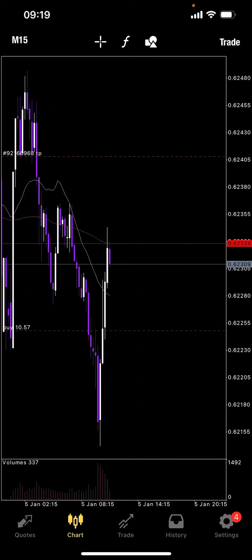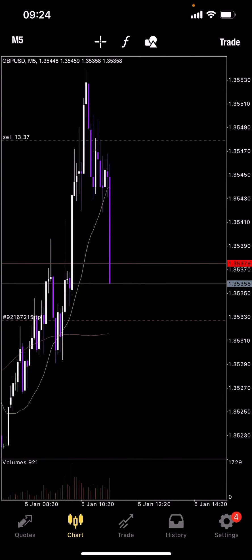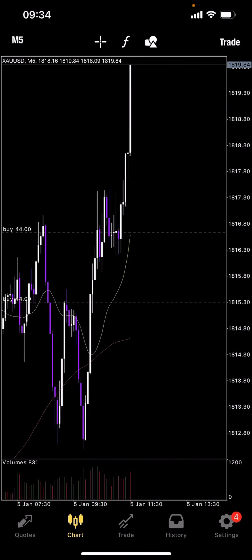Got in for a long position, taking it up to resistance. GU shorted — GU had a reversal and done its thing. It was going up for hours and exhausted itself, institutions taking profits, and I got in for a short sale. You can see it breaking down on the M5 timeframe, and it clipped the TP zone at the 135330 level.